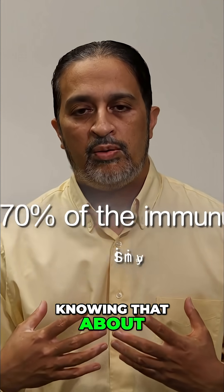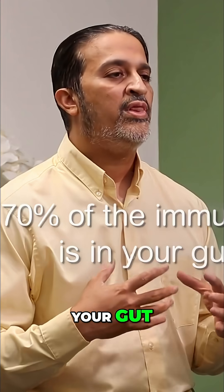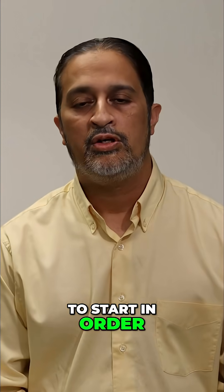Having said that, knowing that about 70% of the immune system is in your gut, that is where we have to start in order to treat allergies.